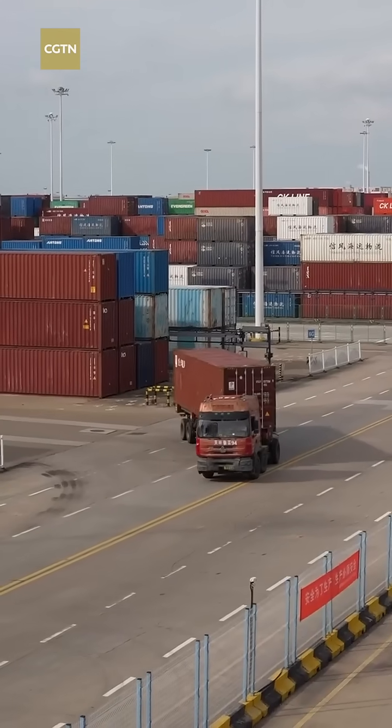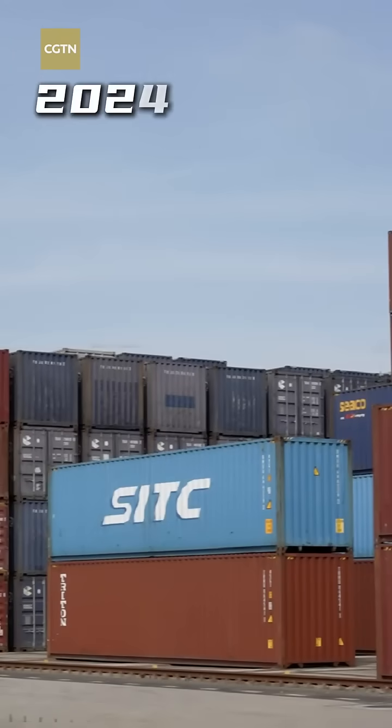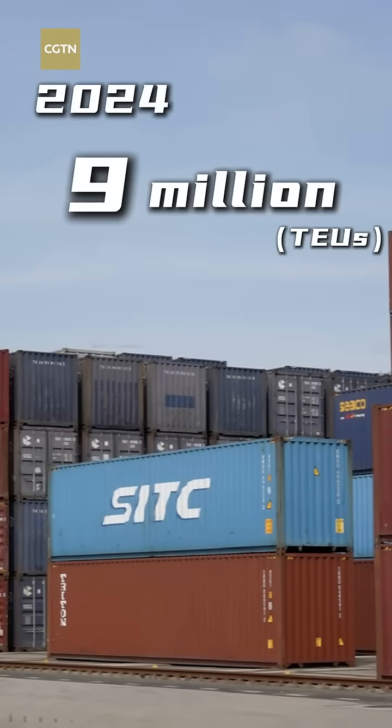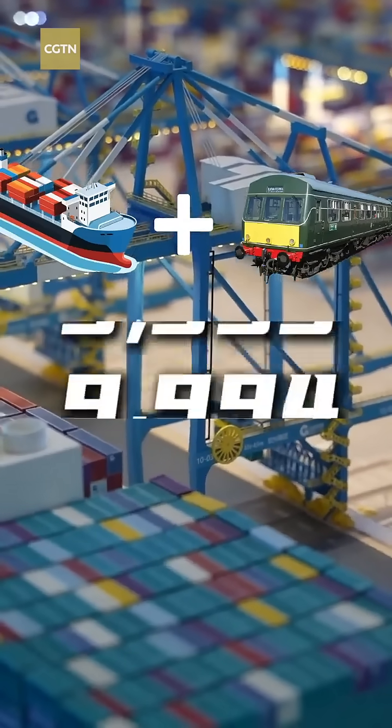Trucks can load and unload immediately without waiting. In 2024, the port handled over 9 million containers, and the trains launched from the new Western Land-Sea corridor reached 10,000.